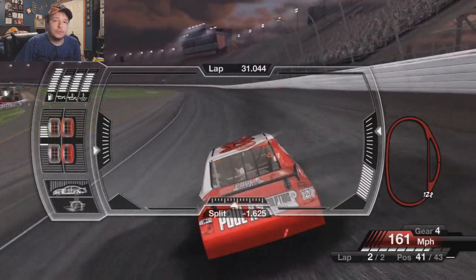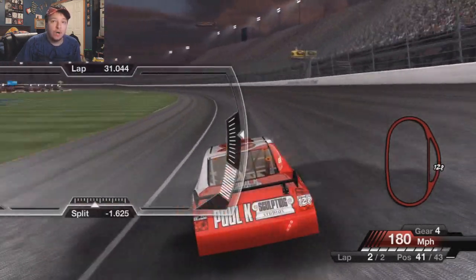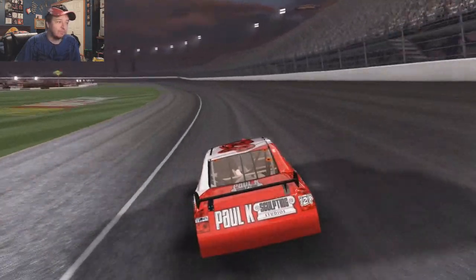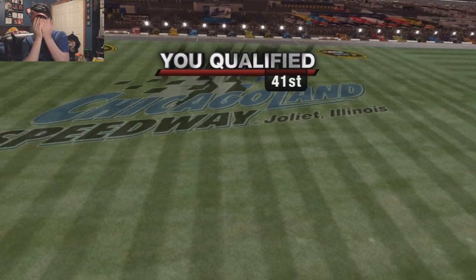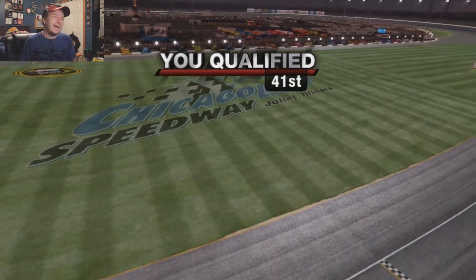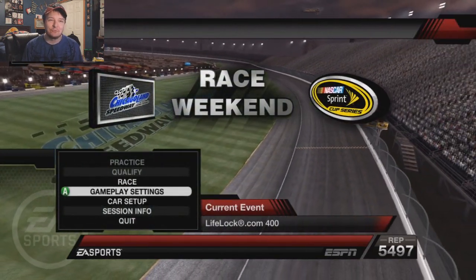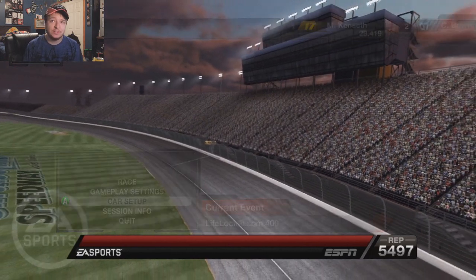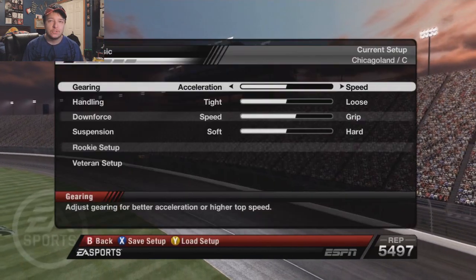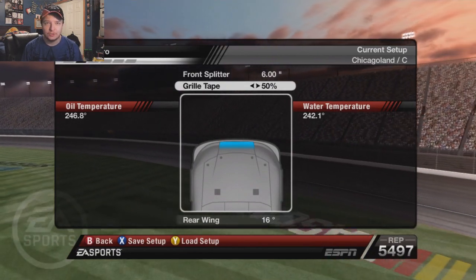In turn four, our first lap was a 31-0, and that was 41st. I don't know why that was so much slower. The car didn't feel that terrible and nothing changed. I don't understand this game sometimes in qualifying — I didn't think that was a really bad lap at all, but I guess it was. So thanks, game, for the self-esteem destroyer. We're going to lower that grill tape back down to 50.